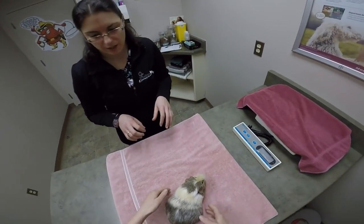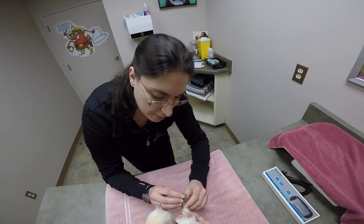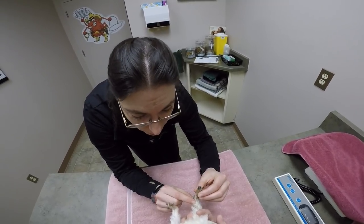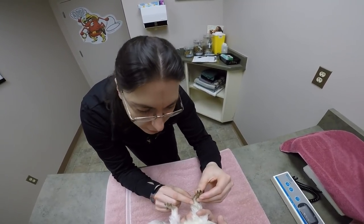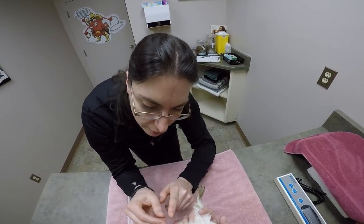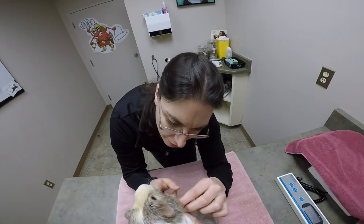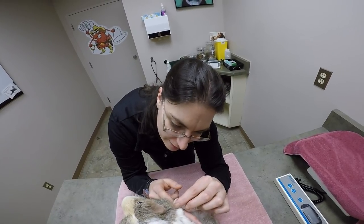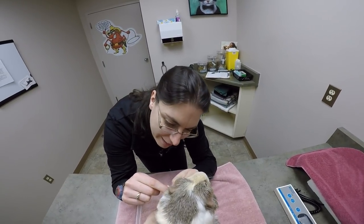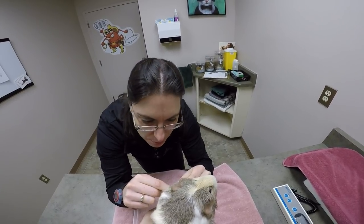So now let's check her feet. I'll have you just tip her up for me. When we're checking their feet, I'm checking their nails to see if they're too long or too short, and also checking the bottoms of their feet for any sores or signs of bruising. Guinea pigs will often have curly nails — the hardest things to cut, especially on the front feet. And sometimes they'll develop little calluses, but she's actually really good.